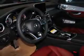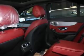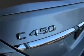Keyless entry, rain-sensing wipers, independent suspension, brake assist, traction control, stability control, sport suspension, and daytime running lights. Inside you'll find Bluetooth connectivity, digital radio, satellite radio, an auxiliary input, steering wheel controls, push button start, and automatic climate control.